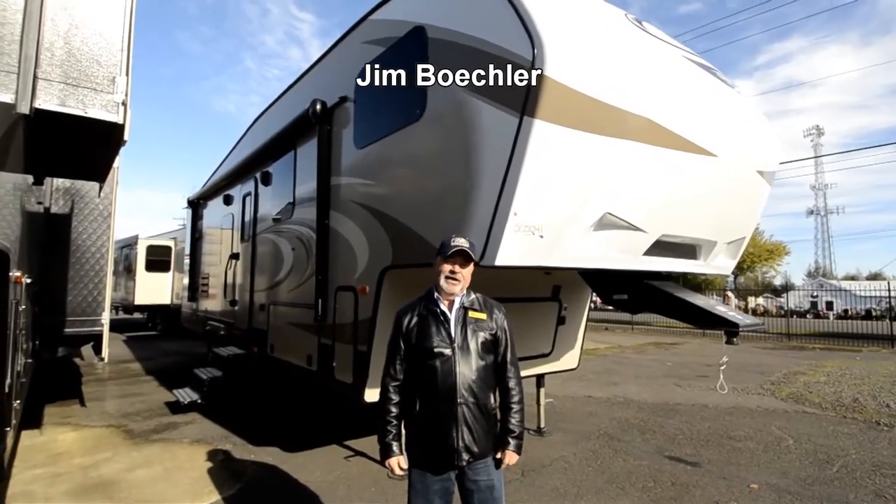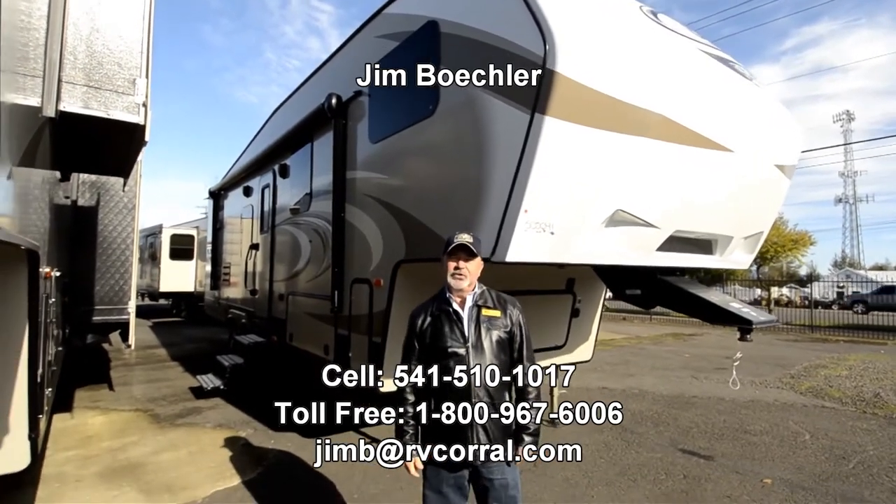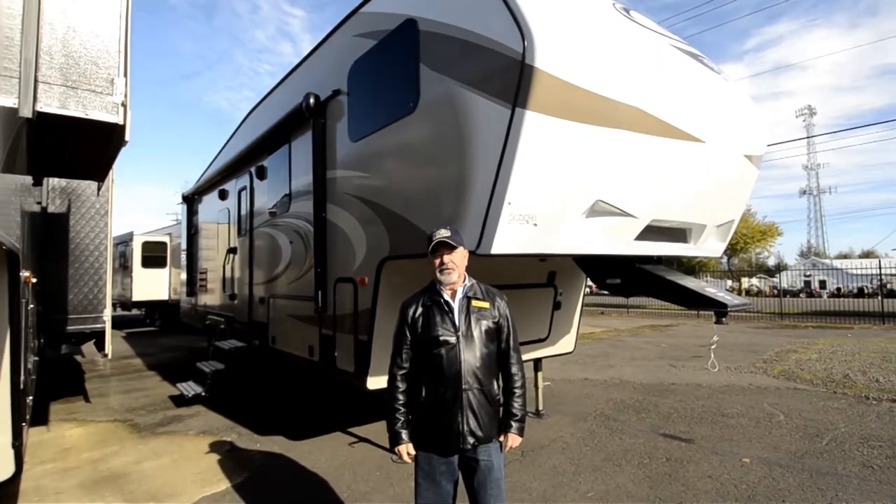Hi there, Jim Becker with the RV Corral. Welcome to our website. I'd like to take a few minutes to show you a brand new 2017 Keystone Cougar fifth wheel.